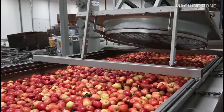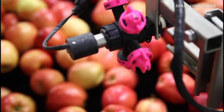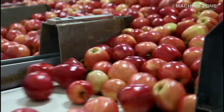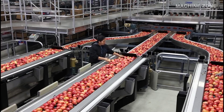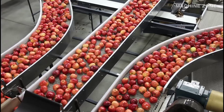Did you know apples are the second most produced fruit in the world, after bananas? In 2021, a whopping 93 million tons of apples were grown worldwide. China reigns supreme as the apple king, producing almost half of the global crop. There are over 7,500 apple varieties, each with its own unique flavor and characteristics.